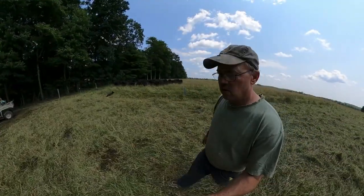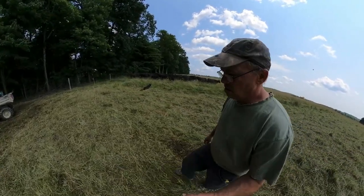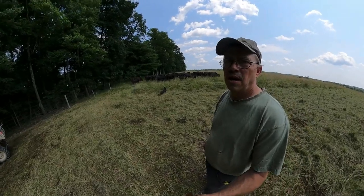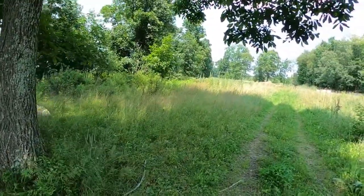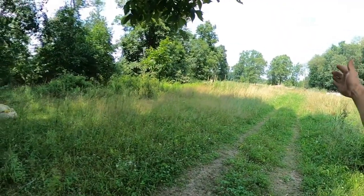Let's head over to the field we grazed approximately 15 days ago and look at how well that plant material is breaking down and recycling back into the soil.